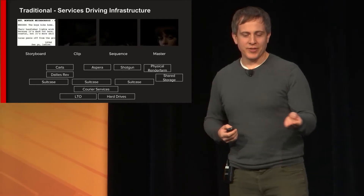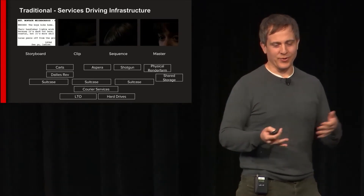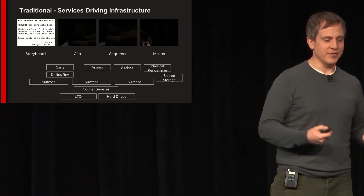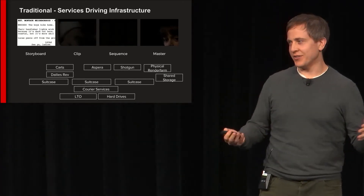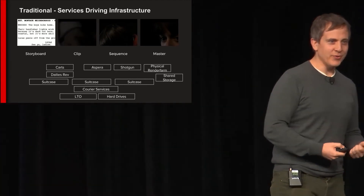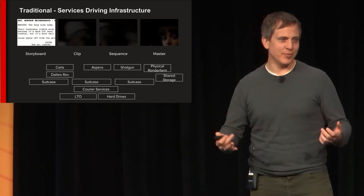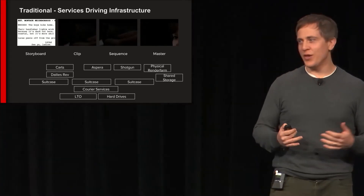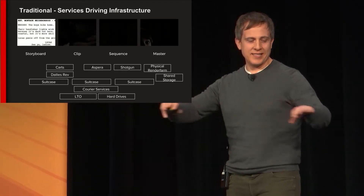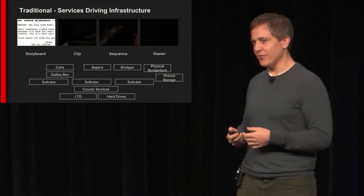Traditional production has led to what I'd call services driving infrastructure. You have teams — the director, editor, DI facility, VFX facility — and they all have their own infrastructure and tools hyper-optimized for their creative task. Creators love those tools because they're hard to learn; once you get really good at Maya, Final Cut Pro, or Avid, it becomes almost invisible and you're operating in a creative space. But all these sections are tied together with nothing more than suitcases, LTOs, and hard drives. There is really no central infrastructure for productions — and we got an archive two weeks ago that proves we haven't solved this yet.